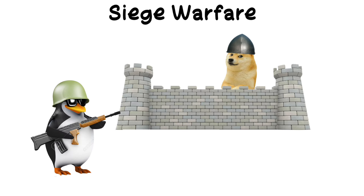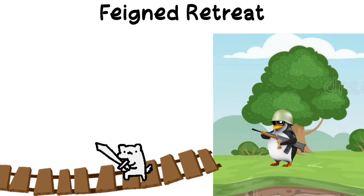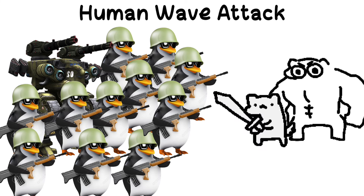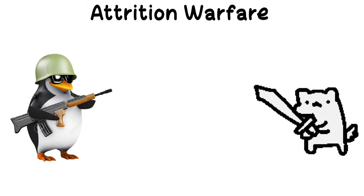Siege warfare: surrounding a city or fortification to cut off supplies and force surrender. Feigned retreat: pretending to retreat to lure the enemy into a vulnerable position. Human wave attack: overwhelming the enemy with a massive infantry, often at great loss of life. Attrition warfare: wearing down the enemy by continuous losses in personnel and material.